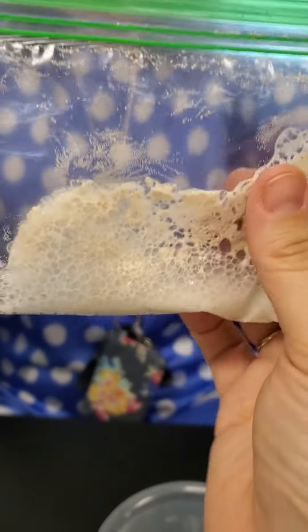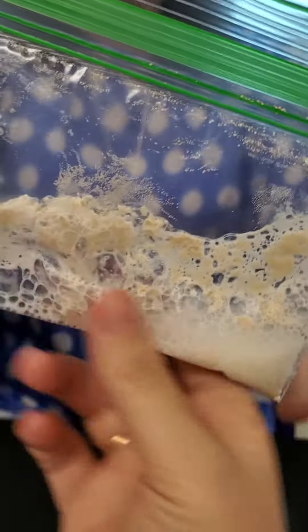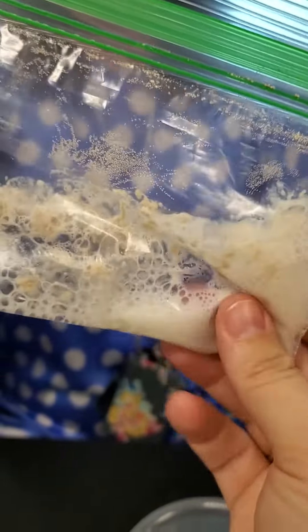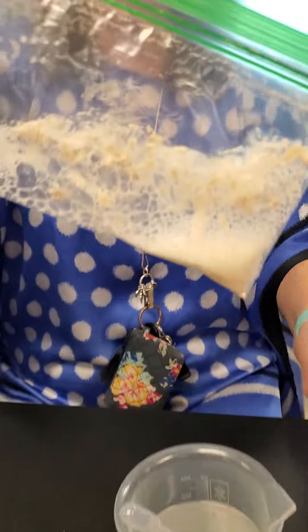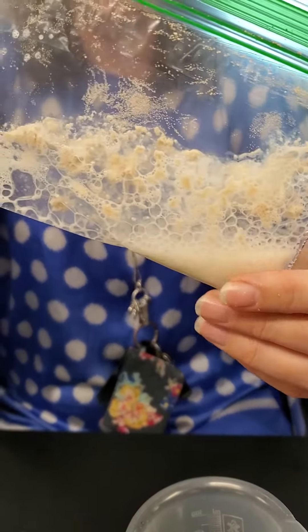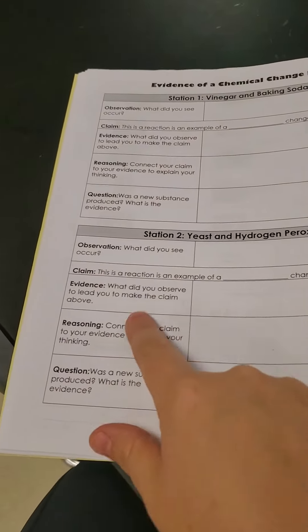That's toasty warm, guys. You're going to be sad if you were absent for this one. So you can see the bubbles, and there was also a temperature change — an exothermic one. It got warmer. And those are your clues to answer the rest for Station 2.